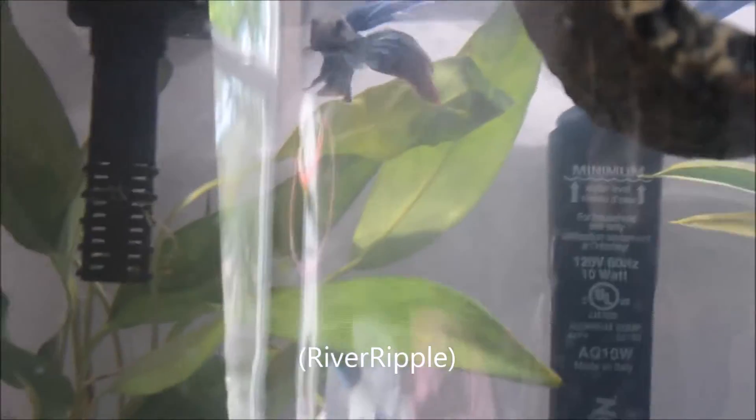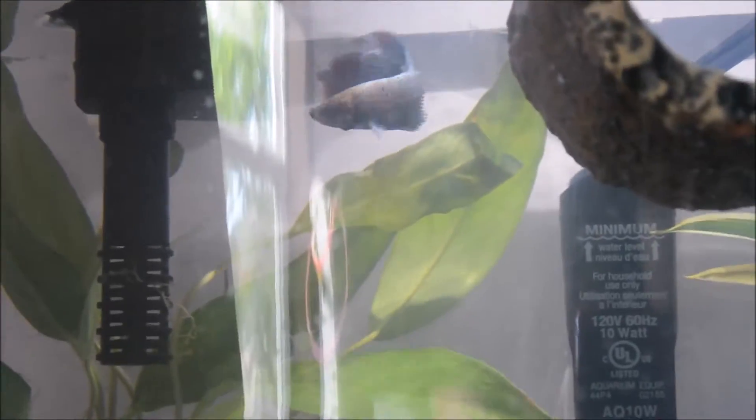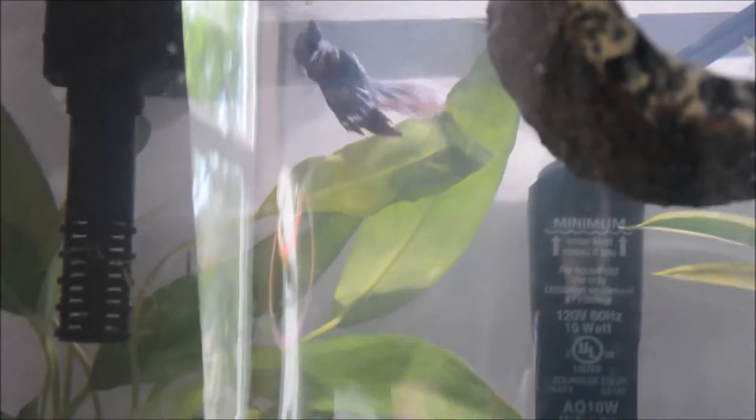His name is River Ripple. His personality — he's kind of like a half moon male betta. He's blue and purple, his head is like brown, and his body is also blue and purple — it's probably hard to see on camera. He's a very shy betta; he likes staying in the back.